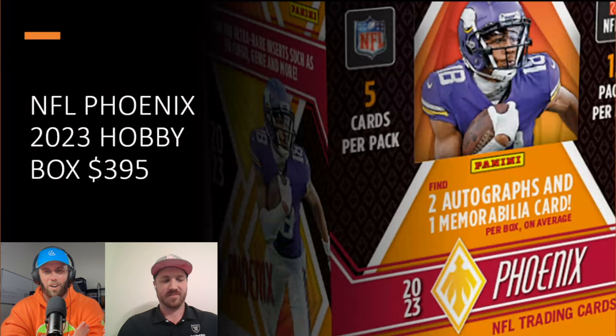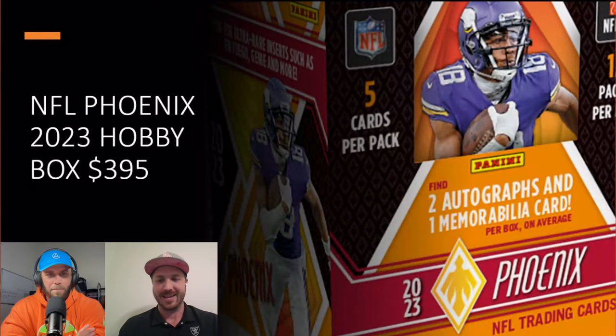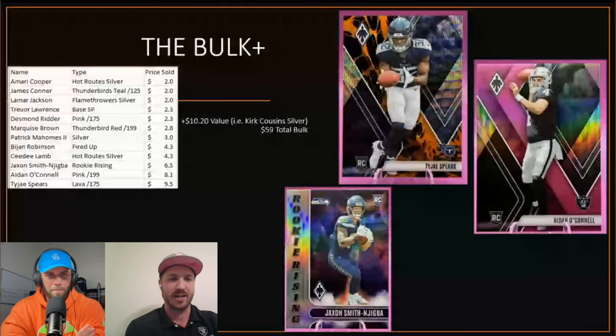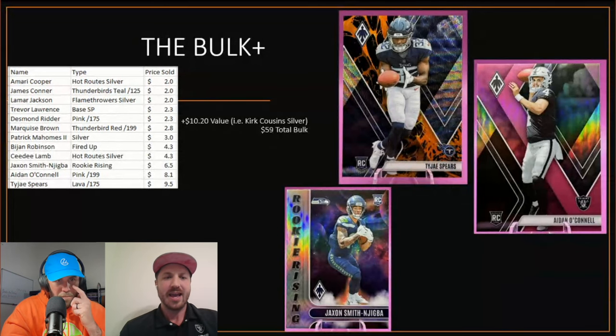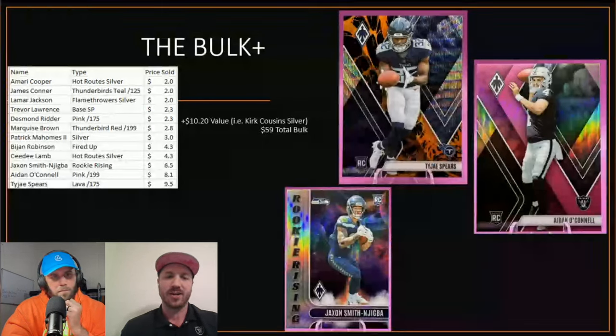With five cards per pack it's almost like there's not too much bulk, and that's what we're about to get into — the bulk plus. Every card has value, so I put the lower ones here and called them 'bulk plus.' Three highlights here: AOC on the pink, JSN on a rookie rising, and I didn't include every card — for example, we left off the Kirk Cousins silver, and that's ten dollars in value.